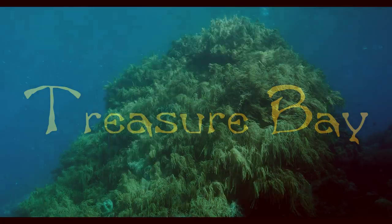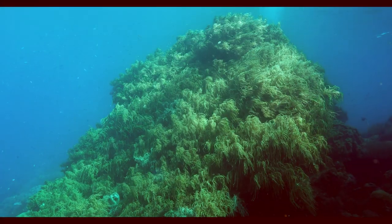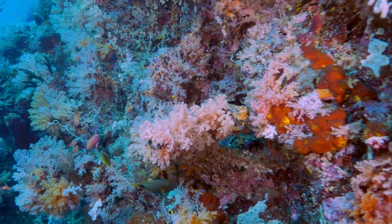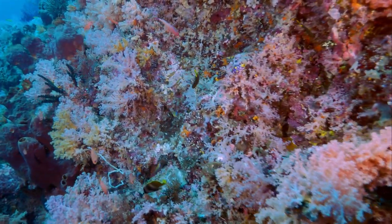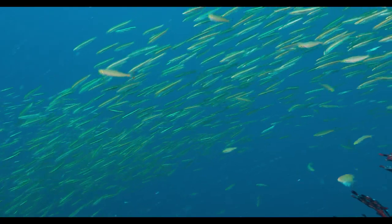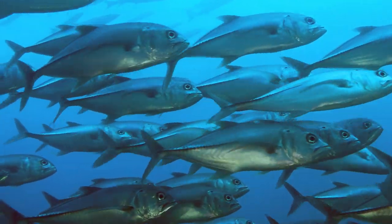We had just finished a week diving the famous sights of Southern Raja Ampat. It's famous for dramatic underwater topography and soft corals that burst into color under lights. Rich and varied marine life are stunning.